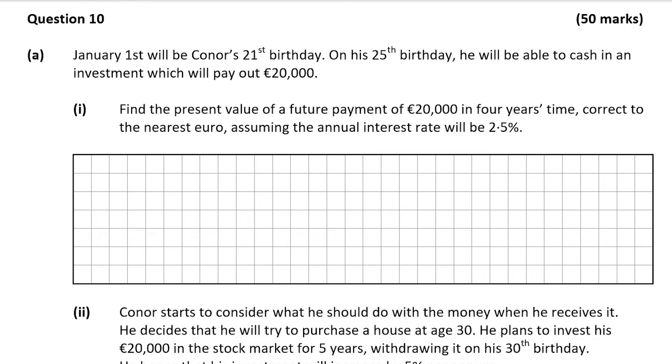Hello and welcome to the video. Matthew here and we're going to look at question 10, which is a 15-mark question on financial maths.